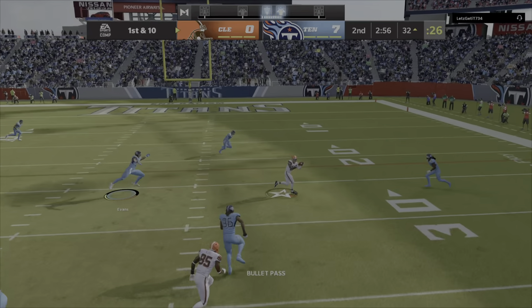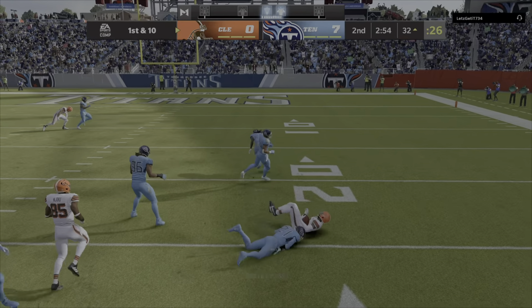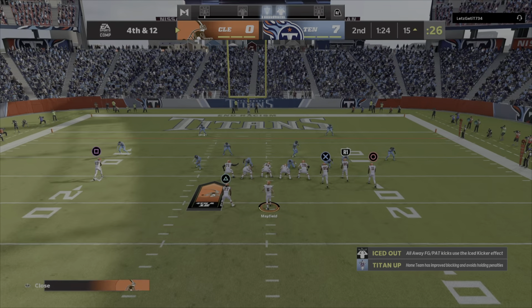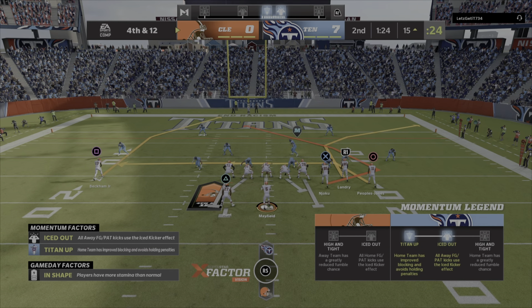The decision to go for it proves to be a good one. Mayfield finding Beckham. And this will leave him a yard short. My dad's an accomplished tap dancer — I'm not sure he would have gotten his feet in on that one.